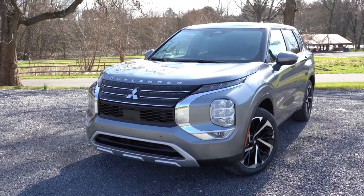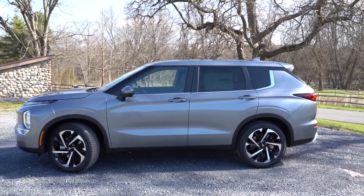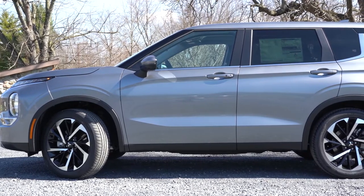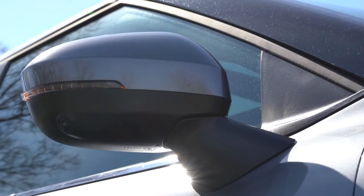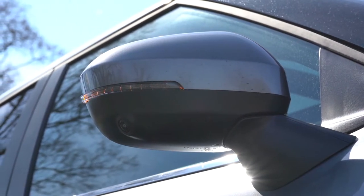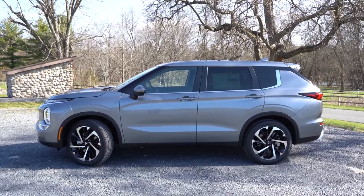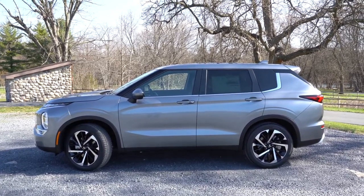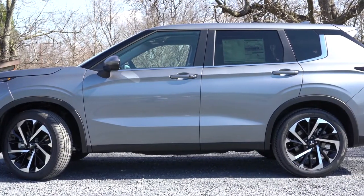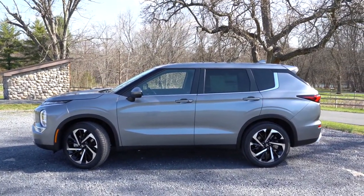Moving to the side: silver roof rails come with the SEL Launch Edition, rear privacy glass is standard across all trims, and there's chrome belt-line molding that leads into a floating roofline at the back. Side mirrors are body-colored and power-adjustable, heated from SE trim and up, with integrated turn signals. The SEL Launch Edition also gets ground logo illumination — it projects the Mitsubishi logo onto the ground at night, which is pretty cool. Wheel setup: 18-inch alloys with the ES, and 20-inch two-tone alloys from the SE trim and up.